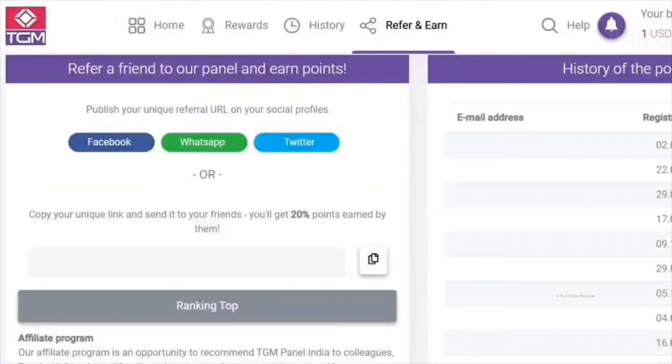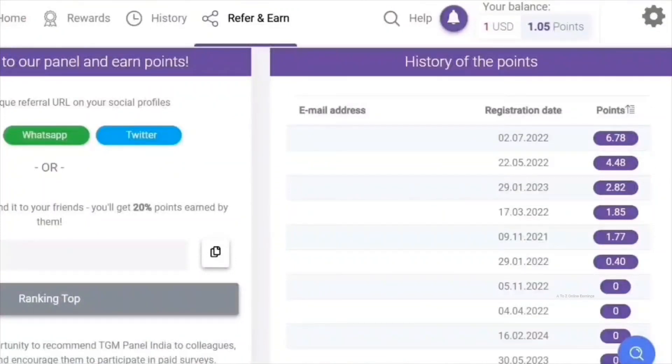You can also earn more by inviting friends to join the platform using your referral link. Since the site uses a different domain for each country, you can only invite people from your own country. If you reside in the US or UK, you will receive a 15% commission from what your referrals earned by completing surveys. If you reside outside the US or UK, you will receive a 20% commission from your referrals' earnings. The referral commission will be rewarded in points and credited to your points balance, along with survey disqualification and quota full bonuses. You can find your referral link in the refer and earn page, which is the fourth option in the menu.